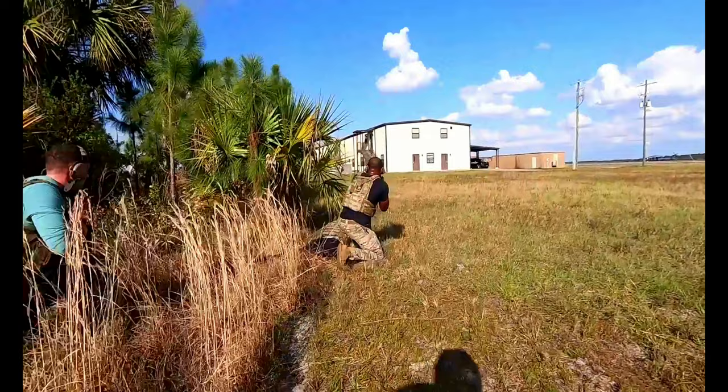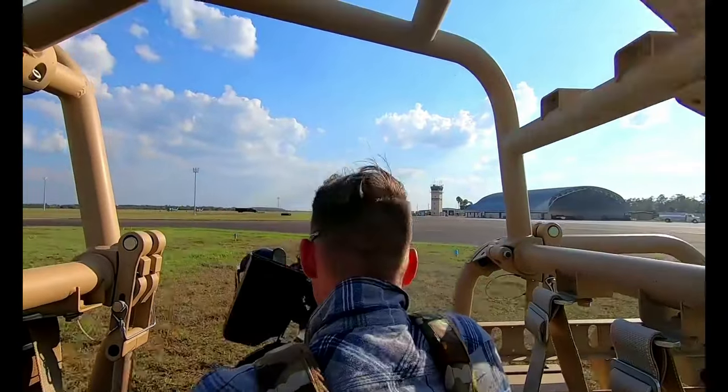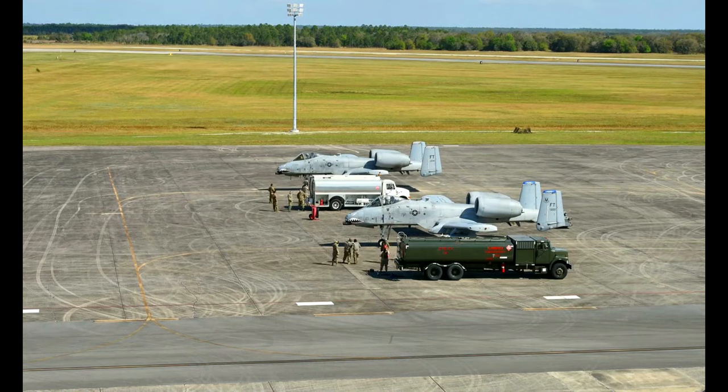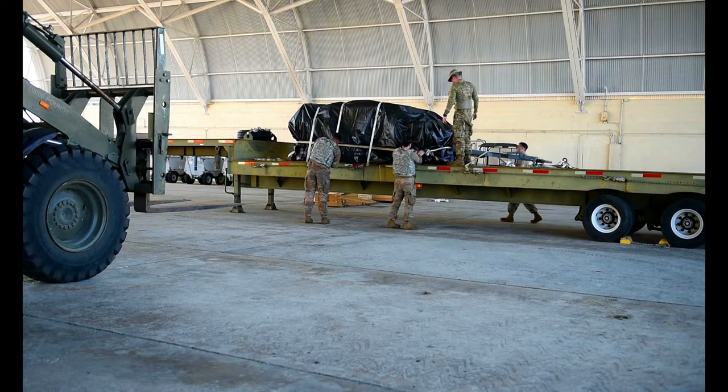During Mosaic Tiger, we will deploy to a forward operating base. And from there, we'll forward deploy to contingency locations, which are basically just stripped-down runways. We'll project combat power using our contingency location teams to get our aircraft back in the fight. And it'll make it much more difficult for a strategic competitor to target our assets.